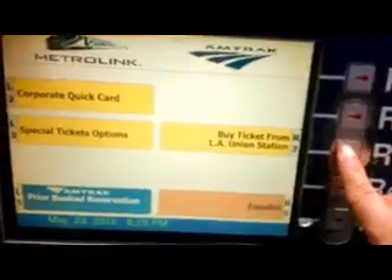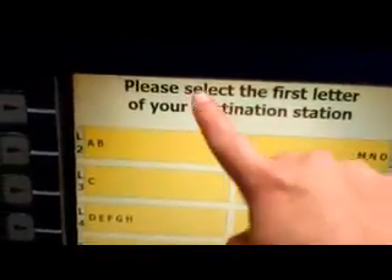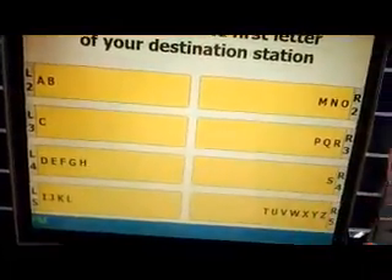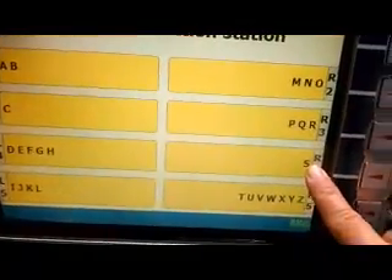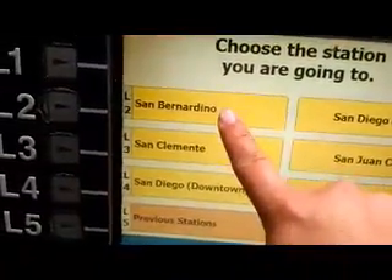So I'm going to say 'buy ticket from LA' and then it's going to ask me for my destination. Since I'm going to San Bernardino, I need to go to letter S. There you go — that's San Bernardino and it says L2.